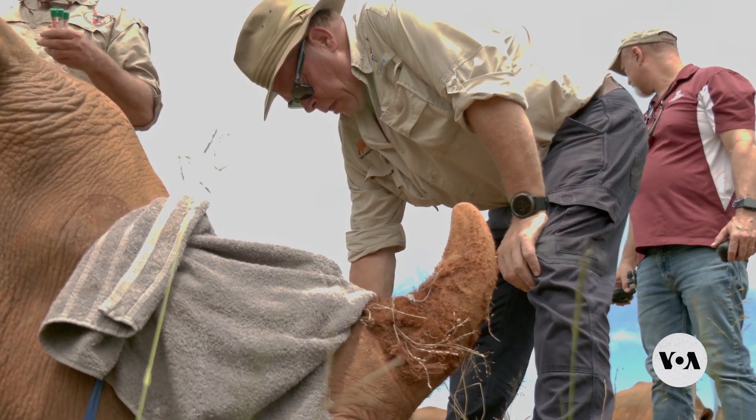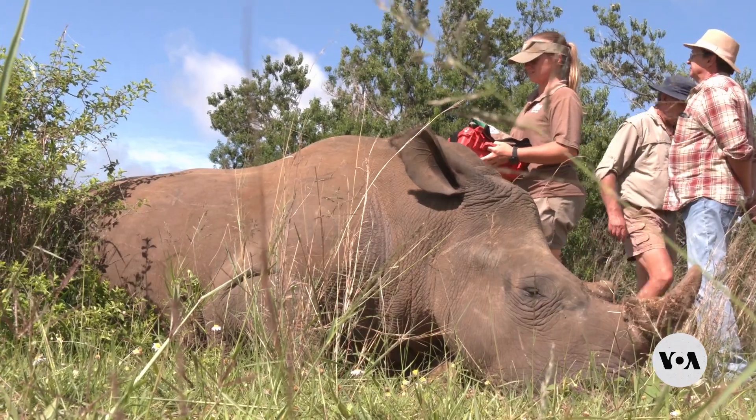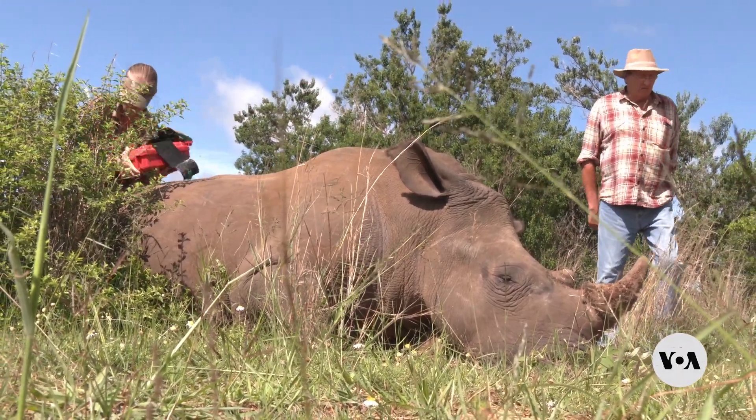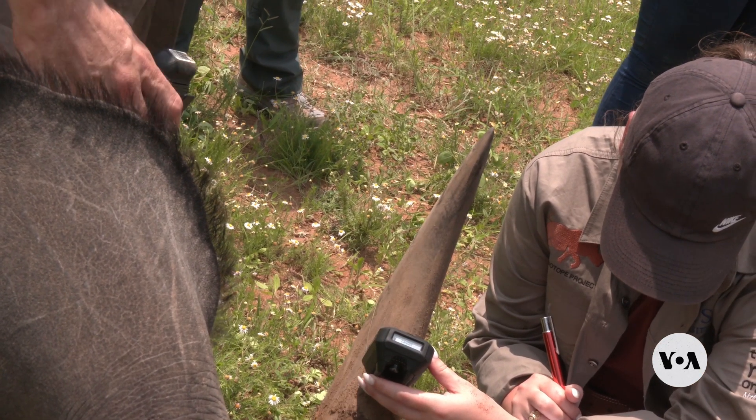Larkin says if finally approved, the technology would be more cost-effective than the current strategy of discouraging poaching by dehorning rhinos every two years, because rhino horns grow continuously.